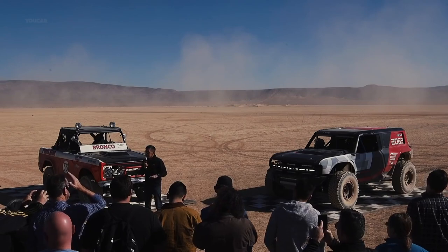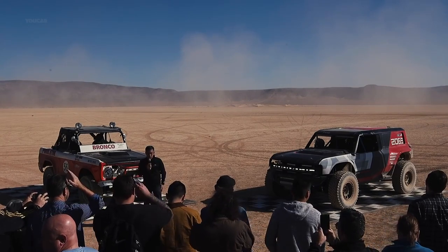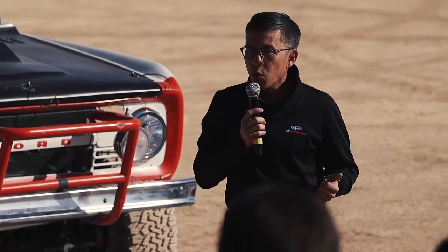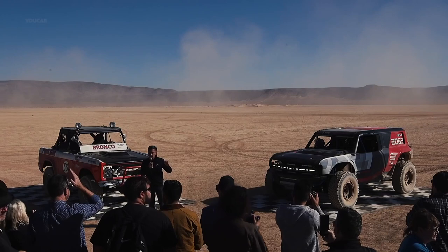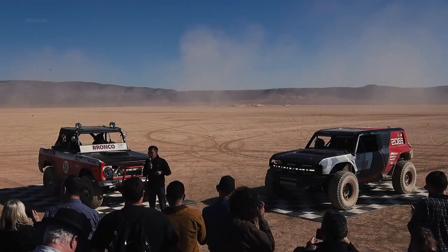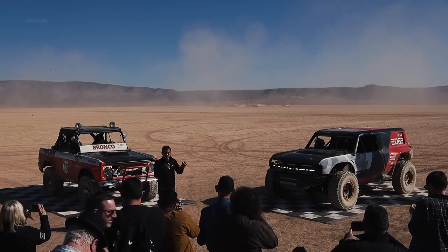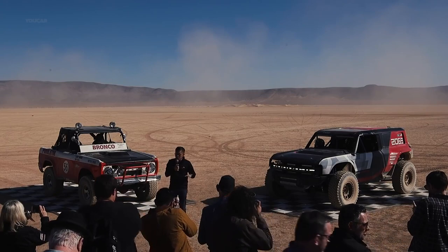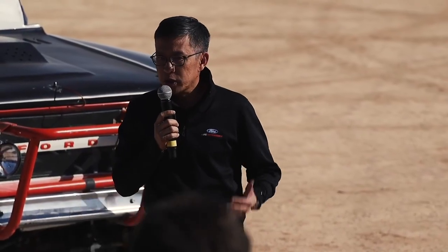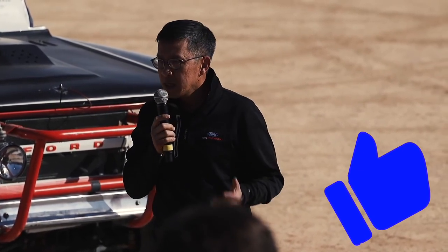Ford Performance has had a really long and very successful legacy in off-road desert racing. We used the Baja 1000 to pivot the Ford Performance positioning and get into off-road racing with our Raptor race truck. More recently, we had a secret mission where we tested the all-new F-150 with the military-grade aluminum body, along with our EcoBoost engine, ahead of the launch of that very successful, best-selling truck in 2015.